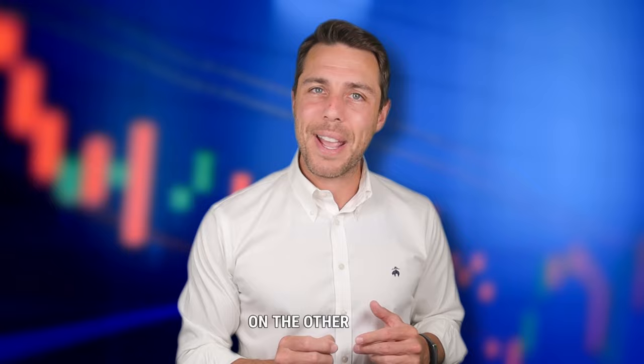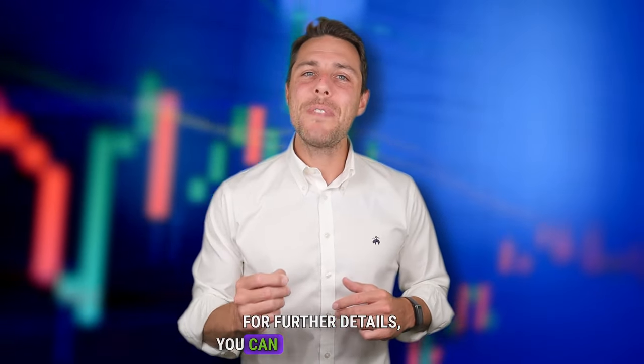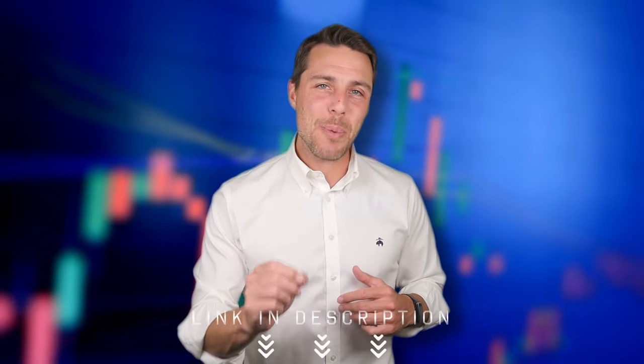Weglos seems to be a specific platform designed for selling Solana. Since its launch in 2018, Weglos has been active on Twitter, Instagram, and Telegram, demonstrating its reliability and reputation as a player in the crypto exchange industry. For further details, you can visit the project's website or social media channels. All links are in the description of the video.